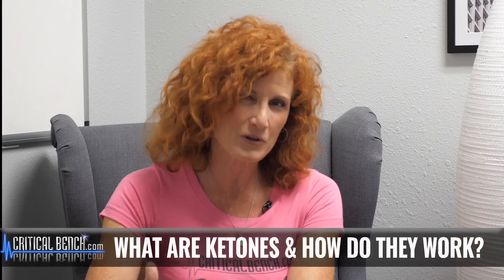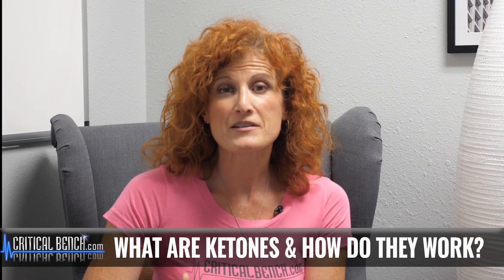Hi there, my name is Tanya and I'm the holistic health practitioner here at Critical Bench. Today in this video I want to talk a little bit about what are ketones and just how do they work. If you're like the rest of the planet that's been hearing all kinds of great things about the ketogenic diet but you have questions about what it is and how it works, I want to take one element of that and talk about ketones.